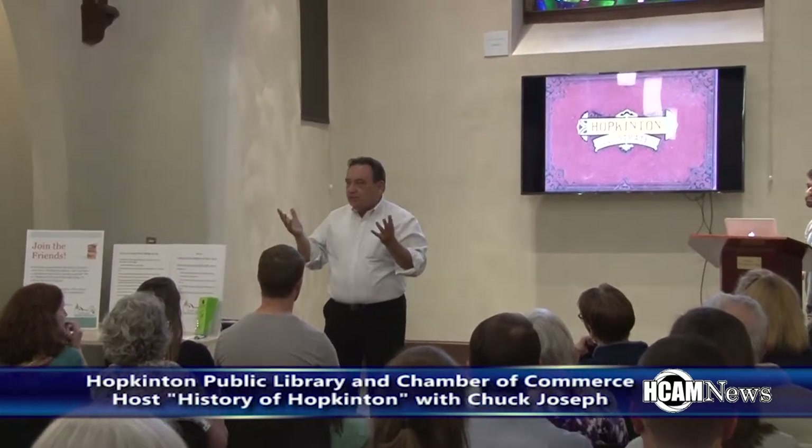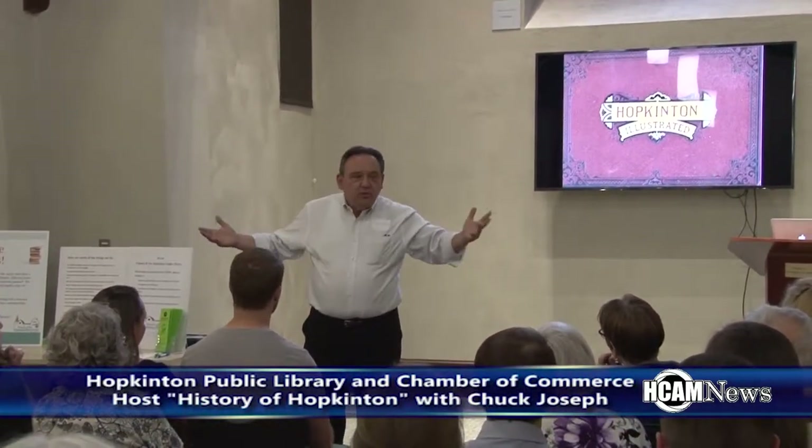Did you know this about Hopkinton history? Did you know that? No. What do you know? Nothing. Somebody told me. And it was like this game of telephone — everybody had these little bits, and nobody knew what was going on.